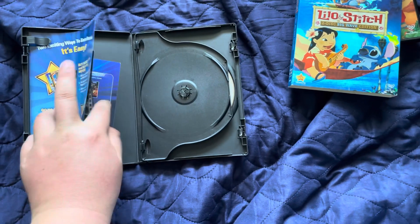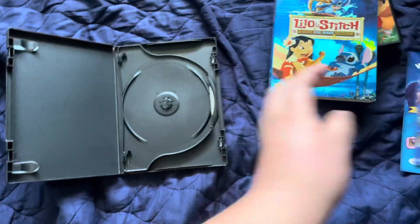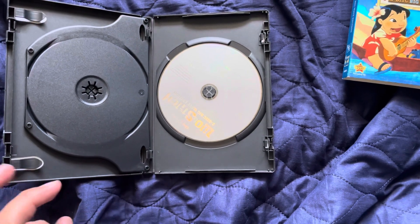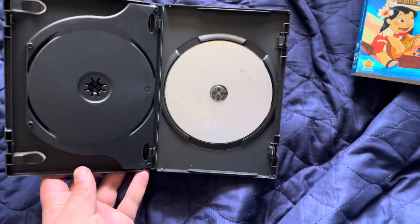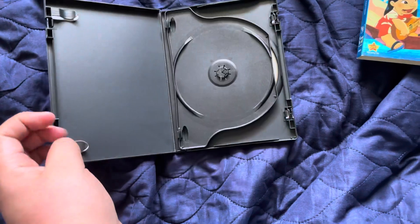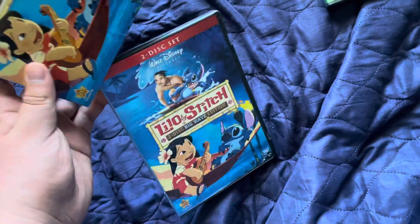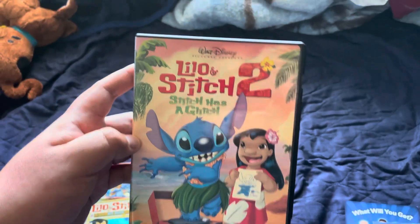Let's see here. This one, because I haven't watched the film. Here is the bonus disc. That is Lilo & Stitch 1. And here is Lilo & Stitch 2 — Stitch Has a Glitch.